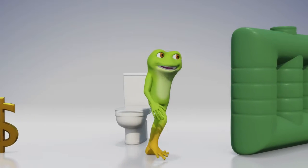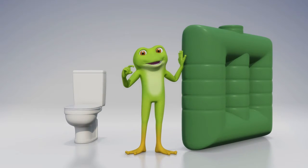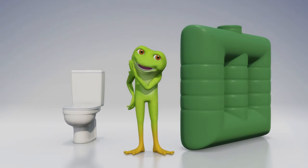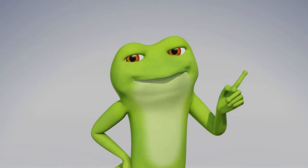If you have a rainwater tank, ask Southeast Water Priority Plumbing or your local plumber to connect it up to your toilet. This makes more sense than flushing with our precious drinking water. And always remember, one flush for number one.